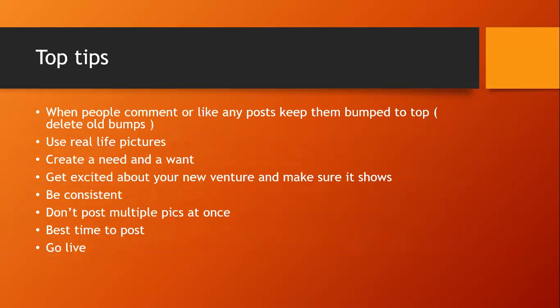Now for top tips. When people comment or like your posts, make sure the most-engaged products are at the top of your group. When someone clicks on your group for the first time, at least the first five products they see should have comments and likes — otherwise they may not scroll further and think nobody's interested. People are heavily swayed by others' views: if someone else likes it, they'll want it too, so create that environment.